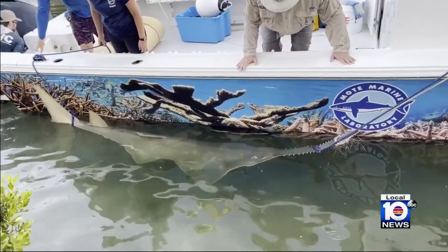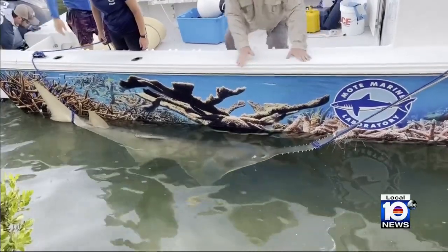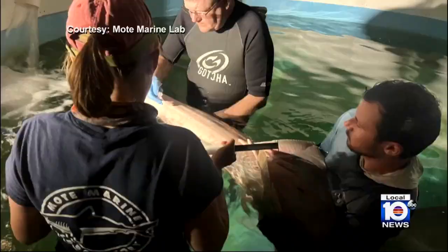Once stabilized, it was carefully transported by boat to the Mote Research Center at Summerlin Key, where trained veterinarians immediately began care. They were giving it fluids and lipids, trying to strengthen the animal.